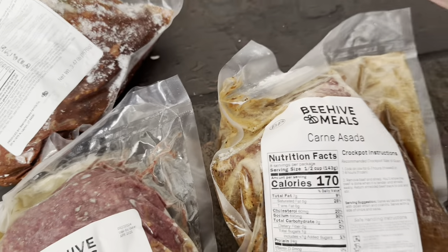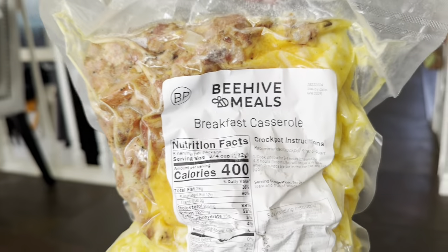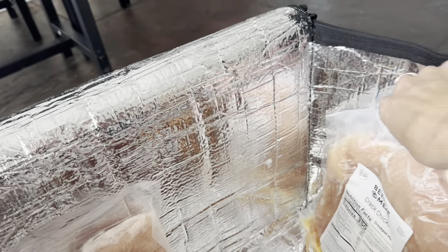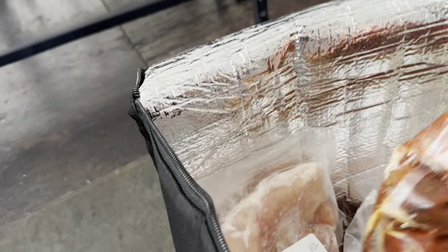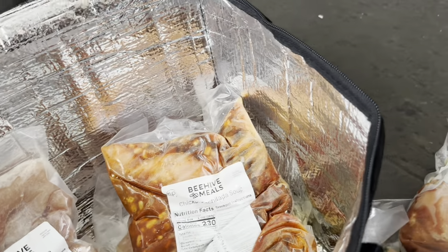That one's new! And carne asada. Barbecued chicken. Sausage alfredo. Breakfast casserole — yes! Some of these are new. I haven't had Mississippi chicken. Crack chicken — this one's dang good. And this is the chicken enchilada soup.